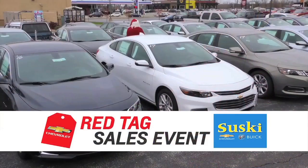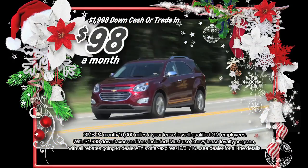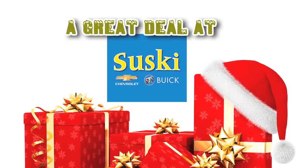Santa is on his way to Susky's Chevrolet Buick and he has his list. During Susky's red tag sales event, if you're on Santa's nice list, you can drive a new Chevy Equinox LT with no hidden fees and taxes included at the nice price of $98 a month, and it gets up to 31 miles per gallon highway.